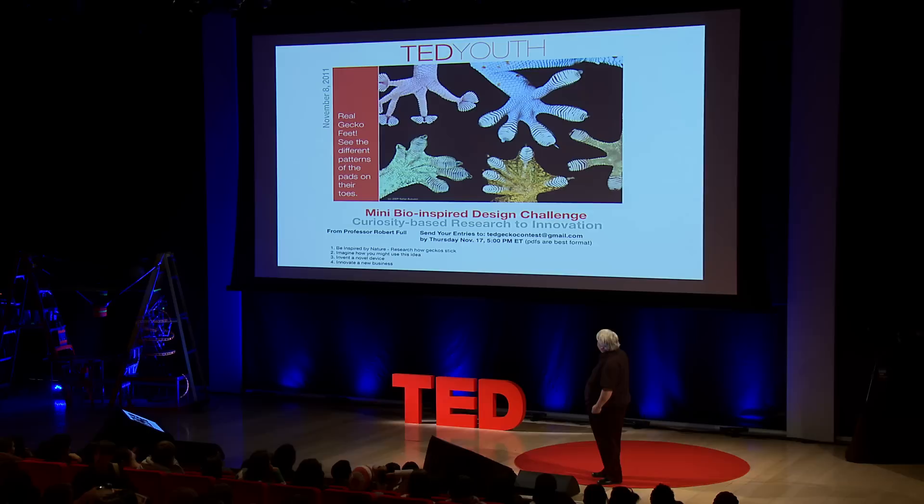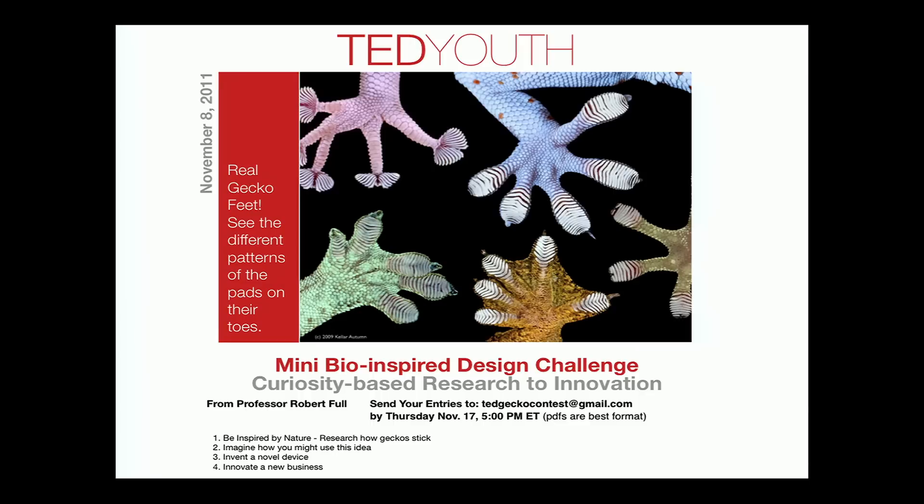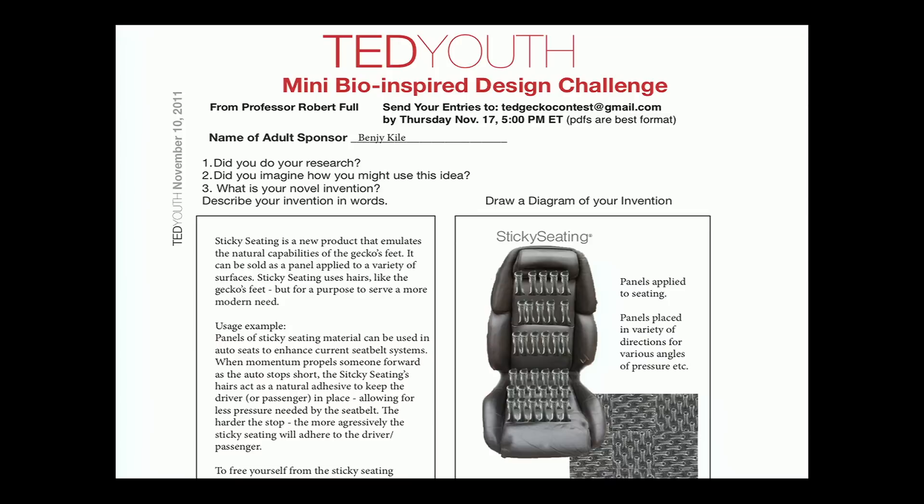We ran our own mini bio-inspired design challenge to get you to think about these kinds of products. We have a winner. The winner came up with a design called Sticky Seat — really clever. It's a seat that's not only comfortable, but it aids a seat belt if you were in an accident in terms of keeping you in your seat. This is brilliant. We didn't think about this, although we might think about patenting it now.